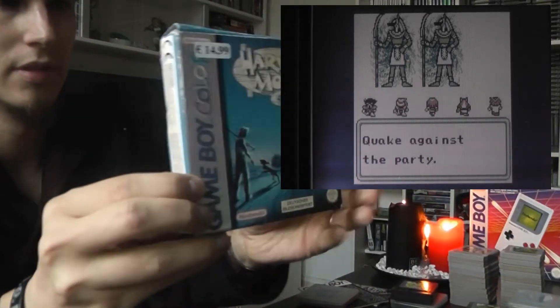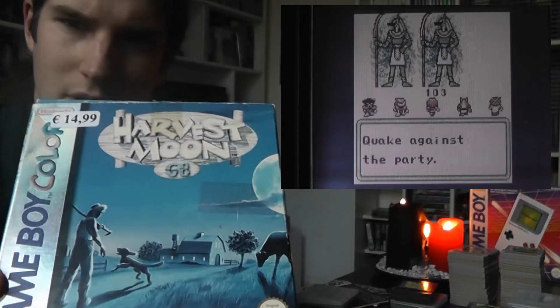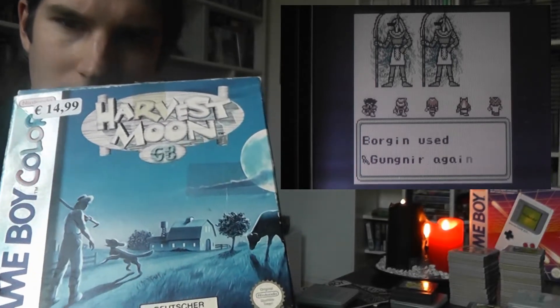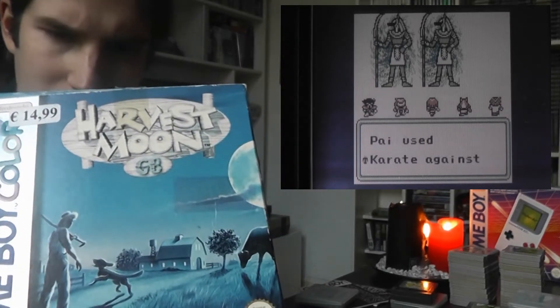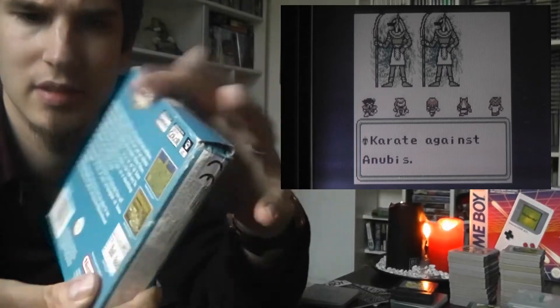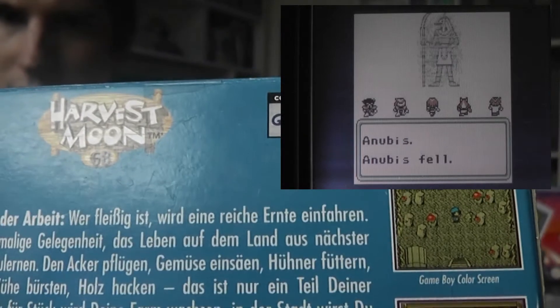Then we go to Harvest Moon on the Game Boy Color. I love that cover, it's such a beautiful cover. This one is my fiancé's — I haven't played it myself just yet. I like the screenshots.